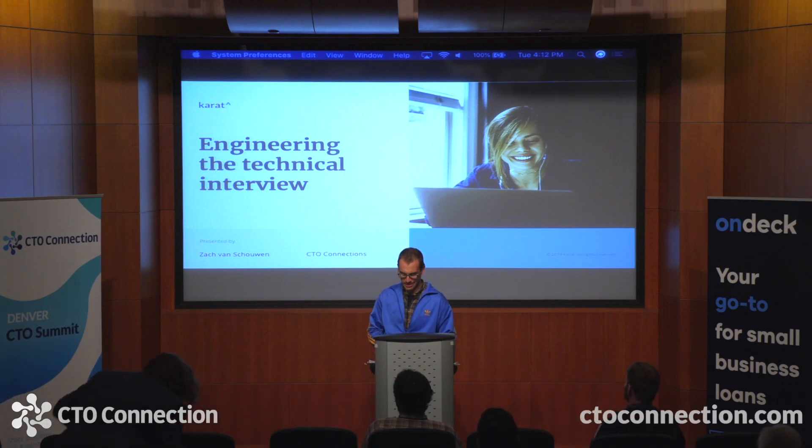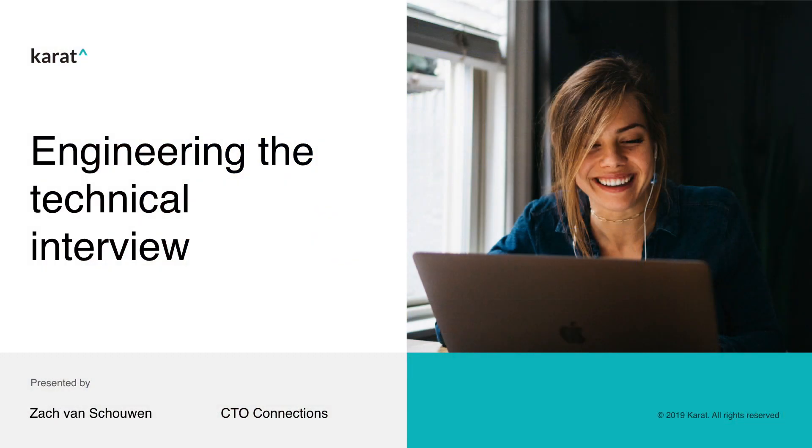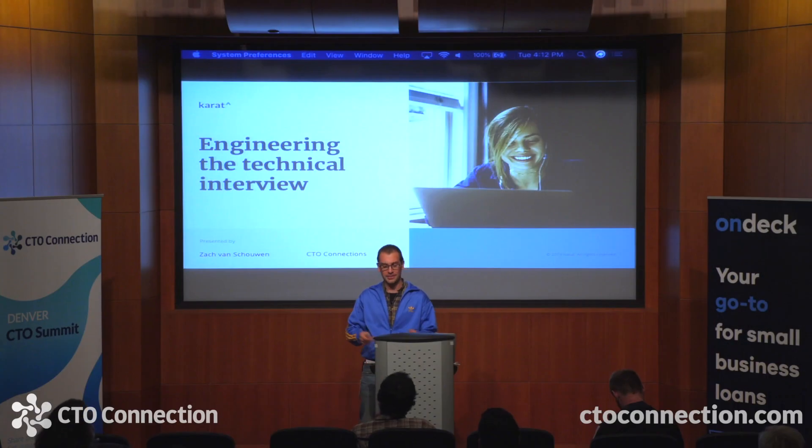Thanks very much. Hope everybody's still got some energy — last talk before the break. My name is Zach Van Scallen and I'm the VP of engineering at Carrot, and I'm here to talk about engineering the technical interview.